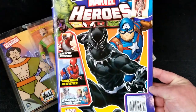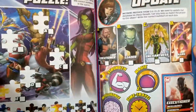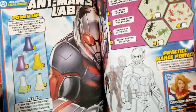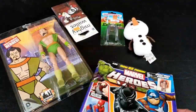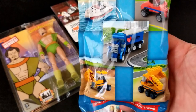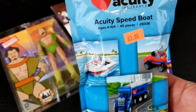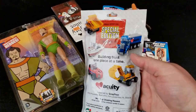We have a Marvel Heroes activity book. Are all the activities already done? No — that's a plus. It's not like going to the doctor's office when you were a kid and you pick up the activity book and it's all been done already. And then we have Acuity — looks like you can make a speed boat. Lego knockoffs — it looks like it's got a line of just making some standard vehicles.